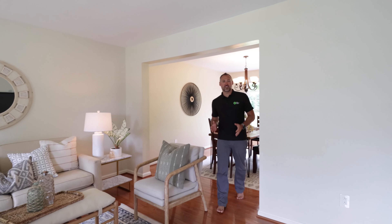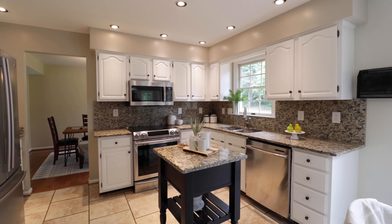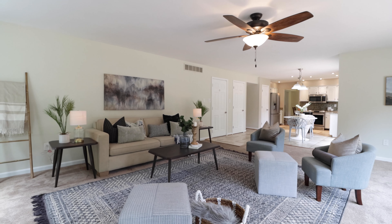The main level has a traditional layout featuring hardwood flooring in the living room and dining room. Your new kitchen has been updated with granite countertops and stainless steel appliances. You'll love entertaining in this space, which flows into the family room and outside to the deck.